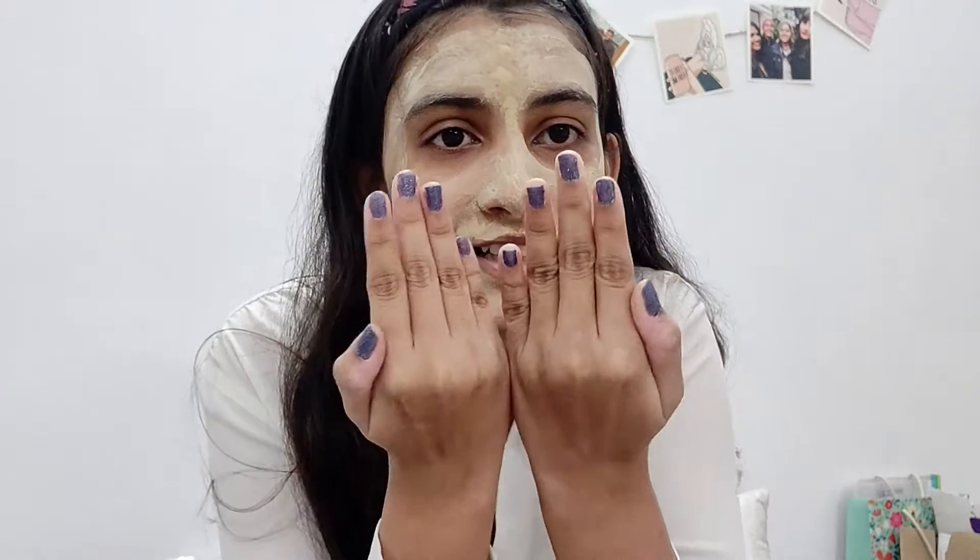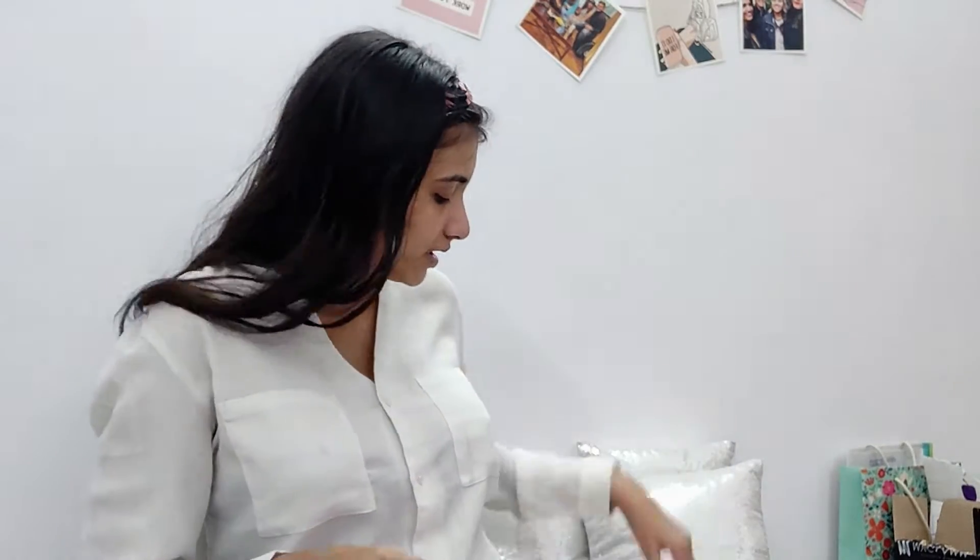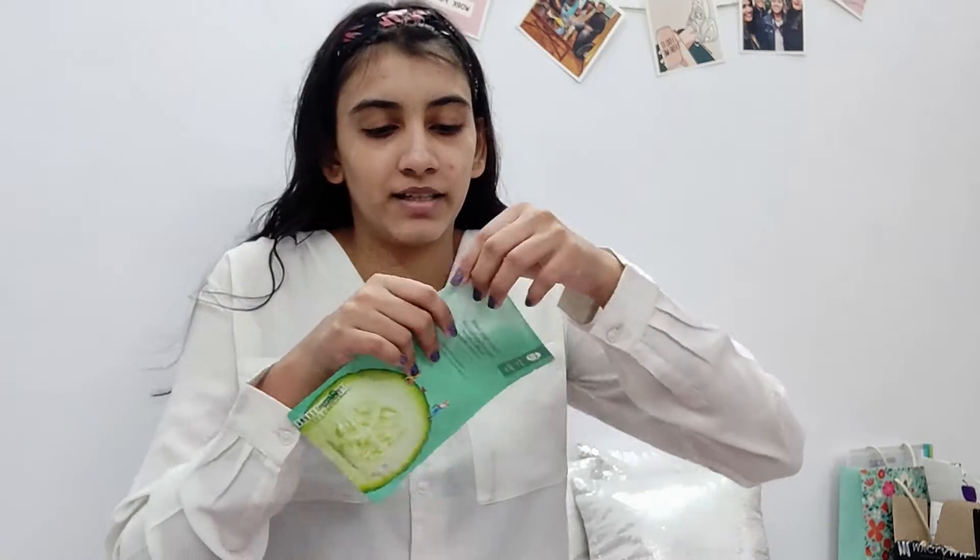The face mask has dried up, as you can see. It's still a little bit tingly but it's okay. I also put on nail polish — it's the festive season, so let's just go all out. I'm going to go wash this off, and then we're going to put on the sheet mask. I feel super fresh and my hair is also drying up, so I'm really happy about that. Let's put the sheet mask on now.